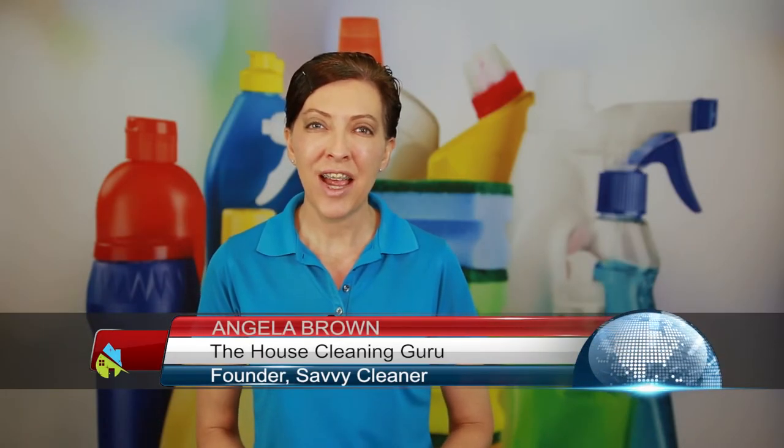Hi there, I'm Angela Brown and this is Ask a House Cleaner. This is a show where you get to ask a house cleaning question and I get to help you find an answer. Today's question comes from a homeowner who wants to know: I'm going to hire a maid service — am I supposed to provide my own vacuum and mop and cleaning supplies, or do they bring all that stuff with them? And what do you recommend?